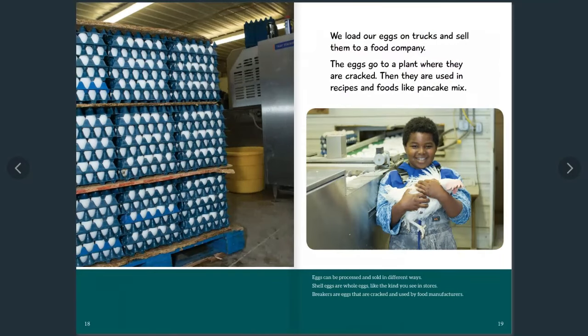We load our eggs on trucks and sell them to a food company. The eggs go to a plant where they are cracked and used in recipes and foods like pancake mix. Eggs can be processed and sold in different ways: shell eggs are whole eggs like the kind you see in stores, and breaker eggs are cracked and used by food manufacturers.